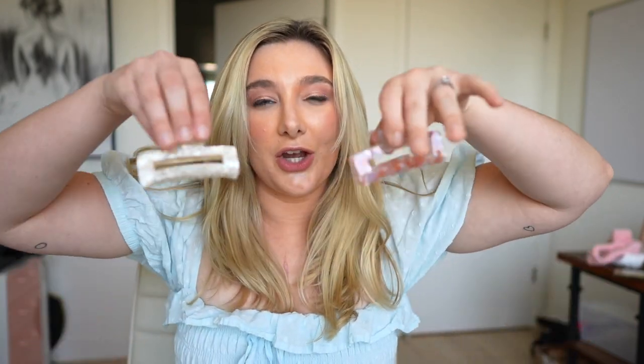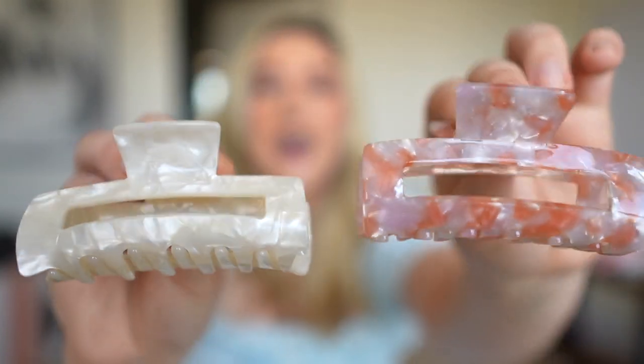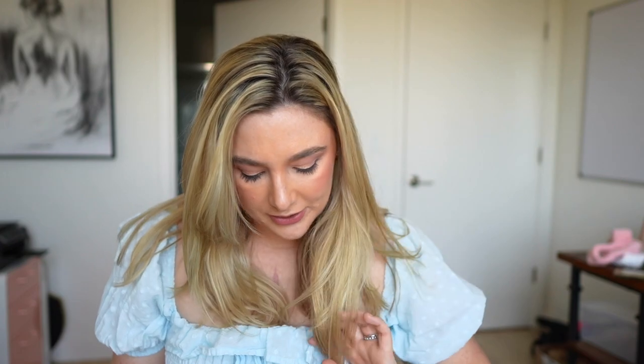Moving on to hair — I have two hair things I found. The first is these really cute acrylic clips with a cool marble print. One is pink, one is white, and I love how they look in your hair. It looks intentional, like an accessory. However, they're kind of small, so I use them mostly for half-up, half-down styles.